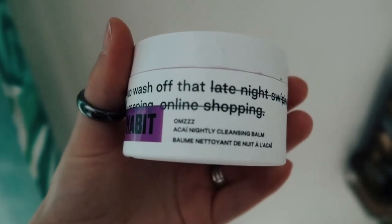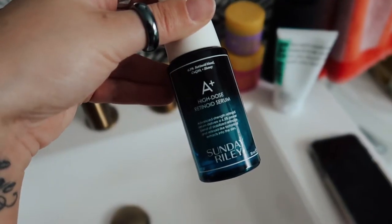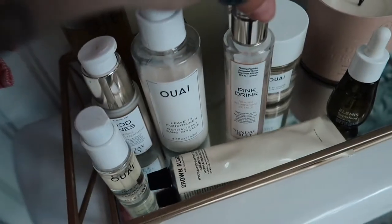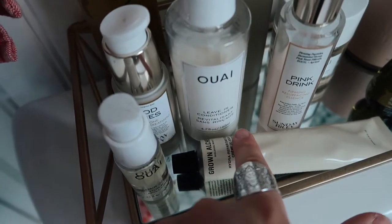This is the Ase Nightly Cleansing Balm — it just wipes away your makeup. This is Good Genes by Sunday Riley. I use this and also the Retinol from them — the High Dose Retinoid Serum that I use every night. And everything else here: this is their Pink Drink, this is a whey perfume, this is an Elemis Face Oil, and some lotion from Grown Alchemy.